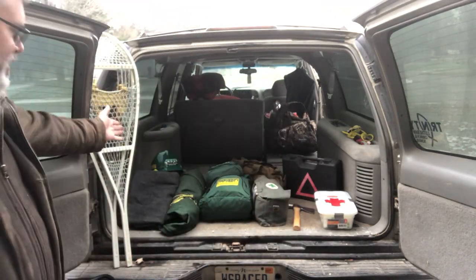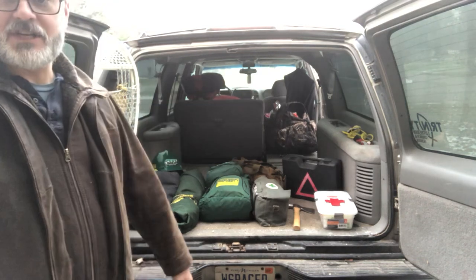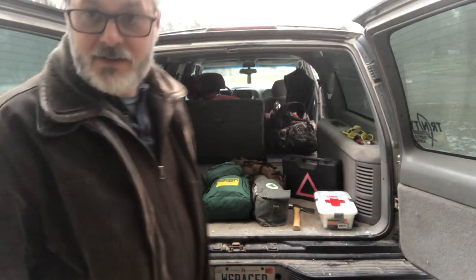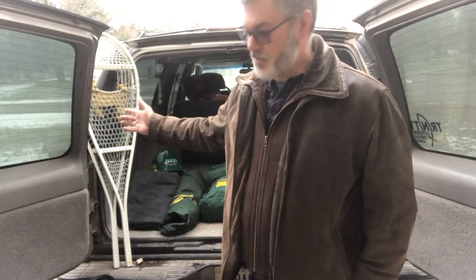Here in the back of my everyday prepper vehicle you can see everything I have for emergency gear. I've added snowshoes over here because it is wintertime in northern Michigan. There isn't a lot of snow yet, but there's gonna be, and if I had to walk home through deep snow these bad boys will certainly make my life a lot easier.